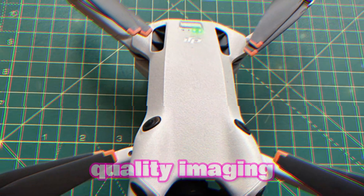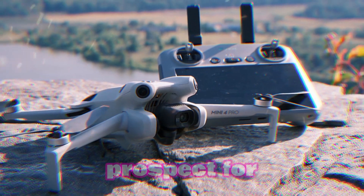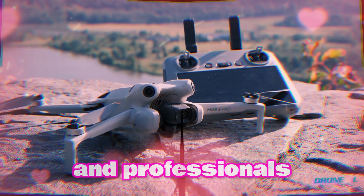Its combination of high-quality imaging, reliable flight performance, and compact design makes it a compelling prospect for both hobbyists and professionals alike.